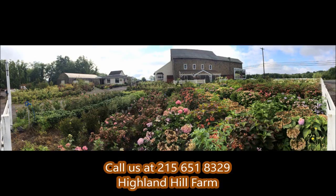If you need help with plant selections, call us at Highland Hole Farm. We'd be glad to offer assistance.